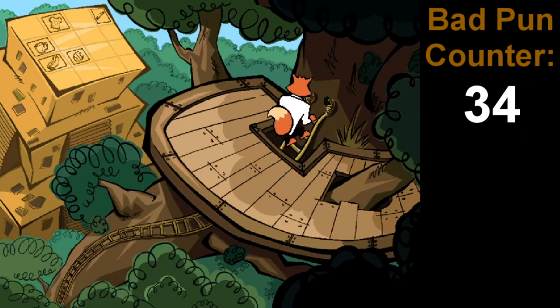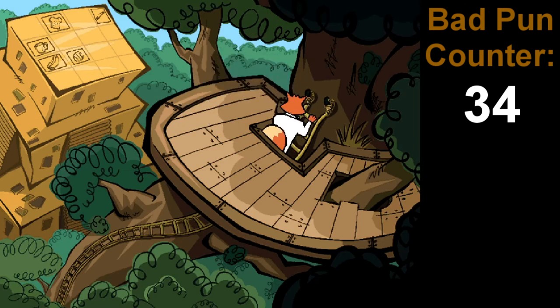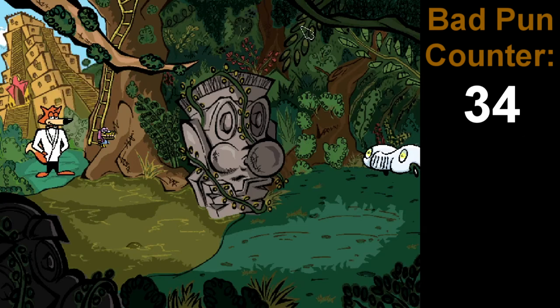We got an empty treehouse up here. Interesting. We also got some hieroglyphics up here as well. Piece of toast, a pencil, hot cocoa, a hot dog, and a baseball. Cool. I wonder who put those at the top of that temple. That is a very tall ladder leading up there if you see how high that temple is.